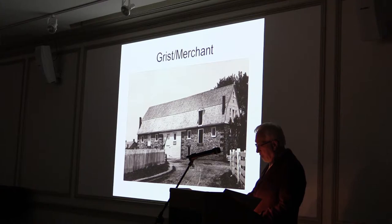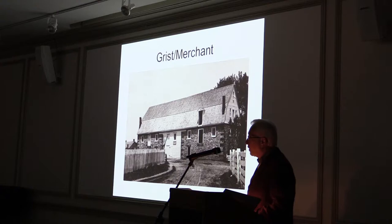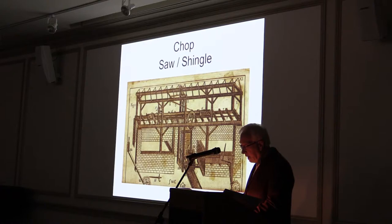Most of us tend to think of grist mills when we think about a water-powered mill. However, water power was used for many purposes beyond grinding grain into flour or meal. A grist mill is defined as one where farmers bring grain or corn for grinding. The earliest was established, according to some sources, at Lieber's Mill in Shippensburg. A merchant mill does the same kind of work, but the miller acquires the grain and sells it on the open market.